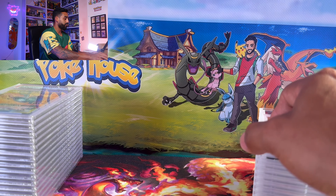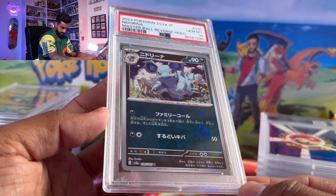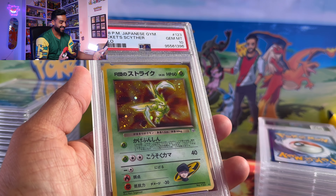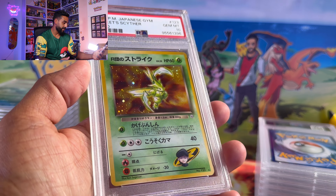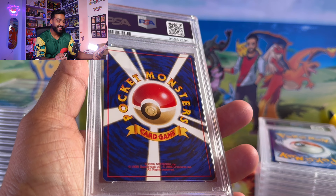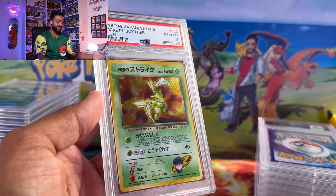We got the neat Arena Master Ball reverse holo — just beautiful. Next vintage one: this was my only PSA 10 from my vintage cards — a Scyther from Team Rocket. I was going to flip out because I saw this at the card shop and thought the card was absolutely perfect. There's nothing wrong with this card — I sent it in and I was completely right: PSA 10.